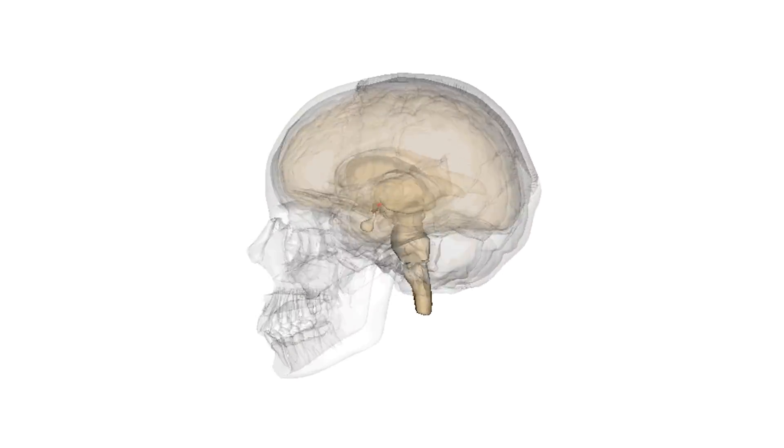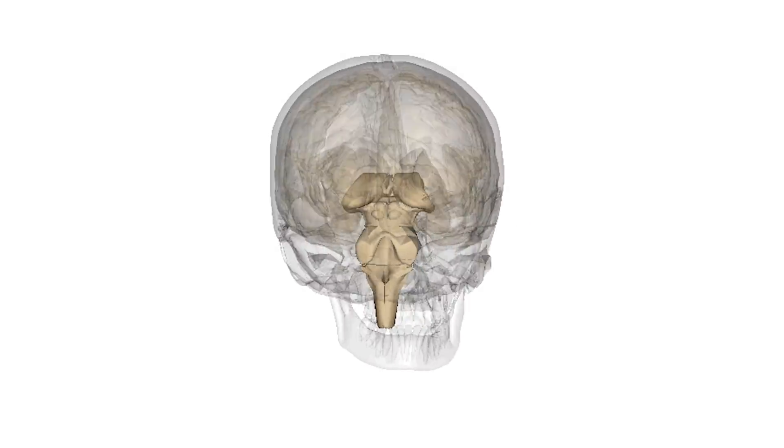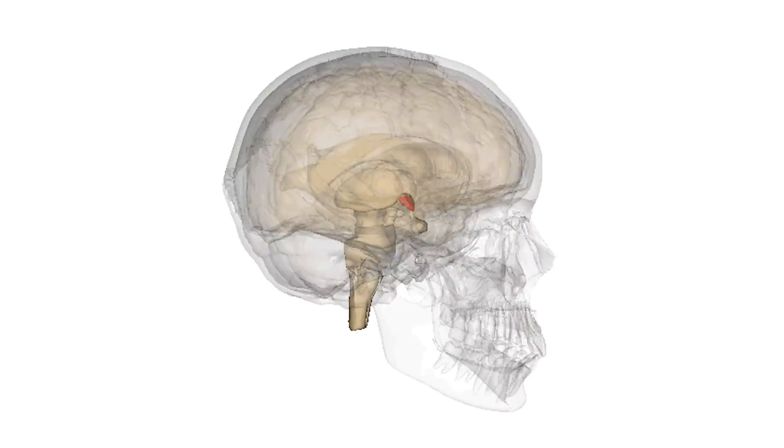Your hypothalamus is the true master gland of the body. Your pituitary is really the middle manager, taking direction from your hypothalamus. Your hypothalamus is particularly sensitive to what you're feeding it and what toxins and infections you're exposed to. That's because, unlike the rest of your brain, your hypothalamus is not protected by the blood-brain barrier. Medicine is just realizing the effect the hypothalamus has on hormone regulation.